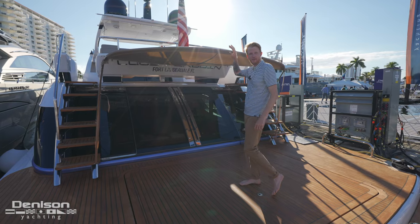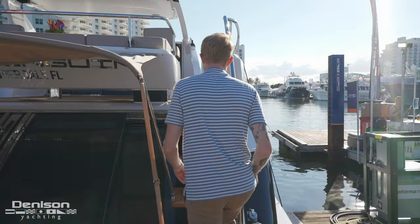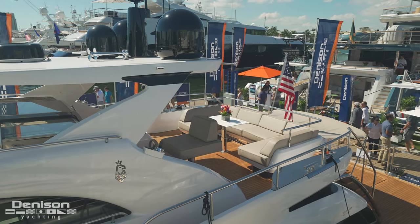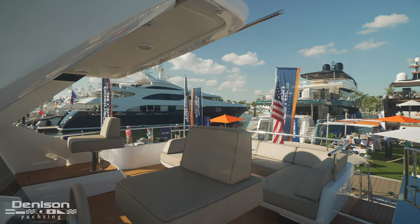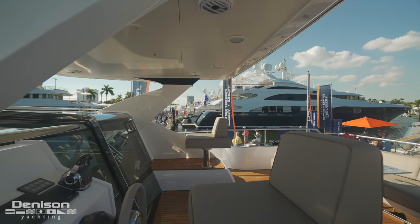On either side we've got walkways that are found on any of the 660 beach club models. When you talk about all the cool spaces, this is one you might neglect because of the beach club, but this is one of my favorite areas on the boat. Not only is it located up here on the upper deck where you've got a view in all directions, but it's actually really quiet. You're high up above the dock, there's a lot of privacy and a surprising amount of space.